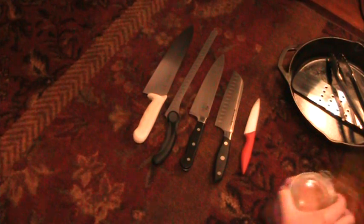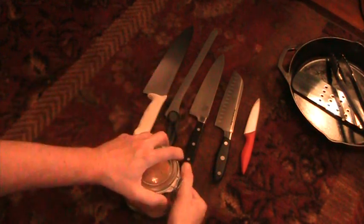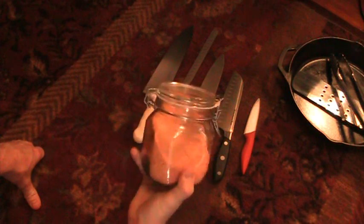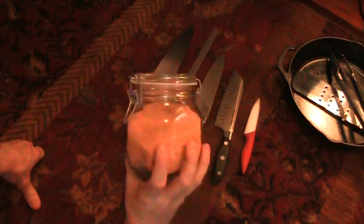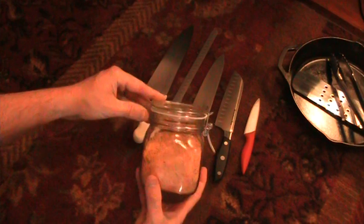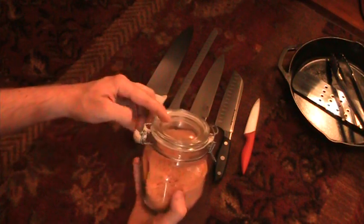Something else I find really interesting are these resealable flip-top jars — not exactly mason jars, but we used to keep salts in these whenever I worked in the restaurant. I think these are like three bucks at a restaurant supply store. I have about 15 of them because they're just so handy. You can see what's in them, really easy to work out of, and you can get your hand down to sprinkle a rub or salt. Love these.